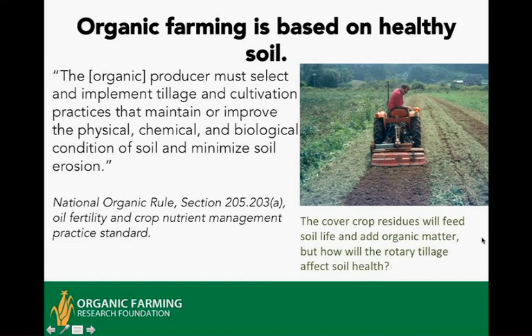Organic farming is based on healthy soil. It's been the founding principle since the beginning of the organic movement in the mid-20th century, and this was codified by the National Organic Rule adopted in 2002 under the USDA Organic Certification Program. One of the standards is that the organic producer must select and implement tillage and cultivation practices that maintain or improve the physical, chemical, and biological condition of the soil and minimize erosion.